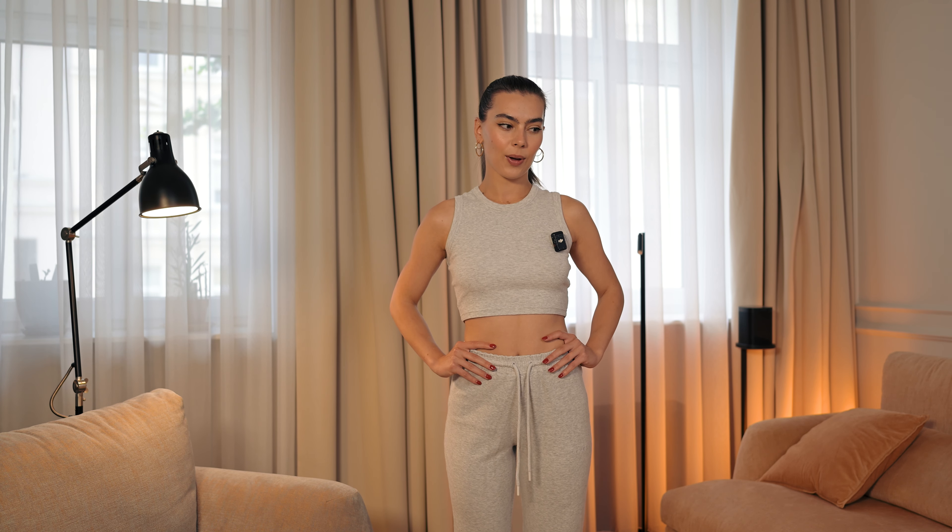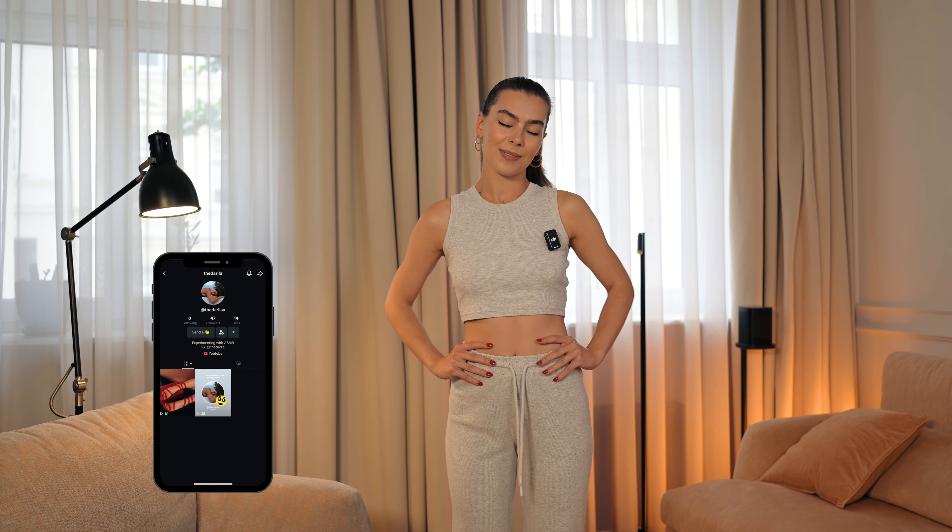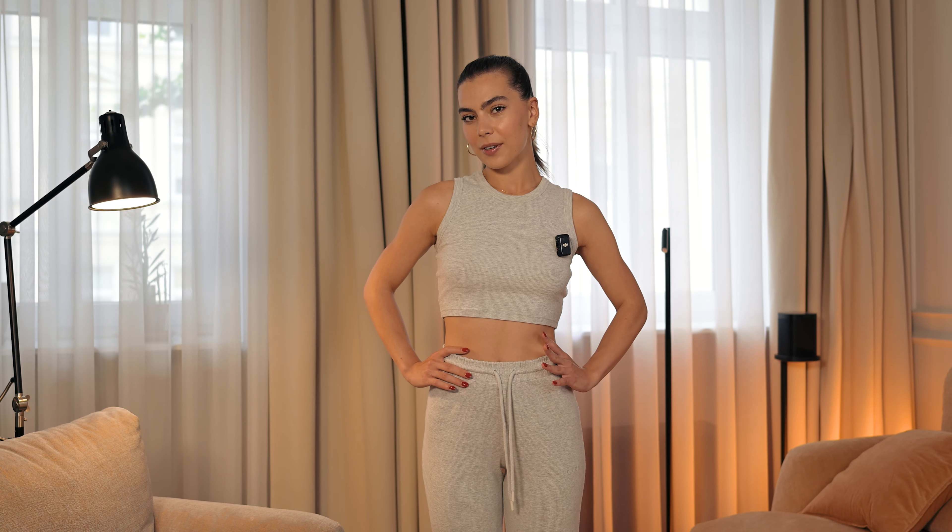Hello guys, welcome back to my channel. On today's video I will go through my outfits from TBO brand — it's a sportswear brand I was satisfied with, and that's why I decided to get some extra products and try them out with you. Before we start, I just want to remind you that you can follow me on Instagram and TikTok. Let's get started!